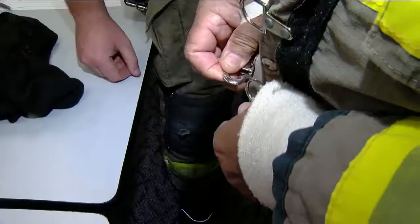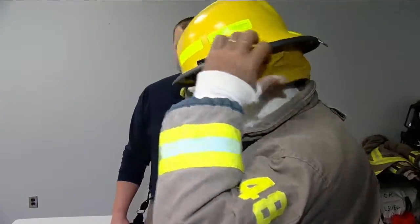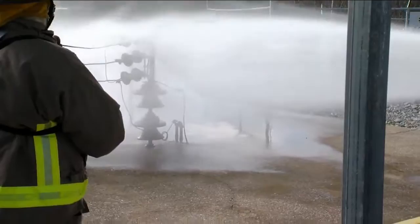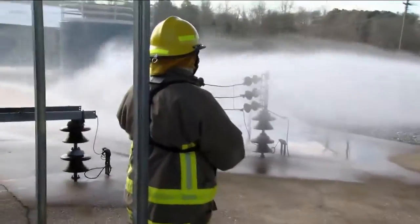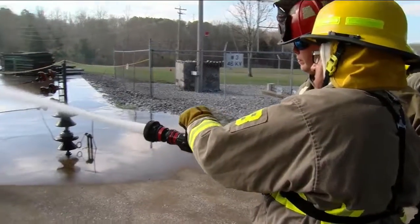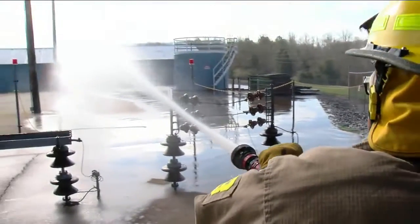After buckling down and buttoning up, it's off to hose training. Now this is where it gets tricky. There's no power in here today, but imagine if these were live wires. If water from this hose created a puddle back down to me, I could be electrocuted. So I have to widen the stream.